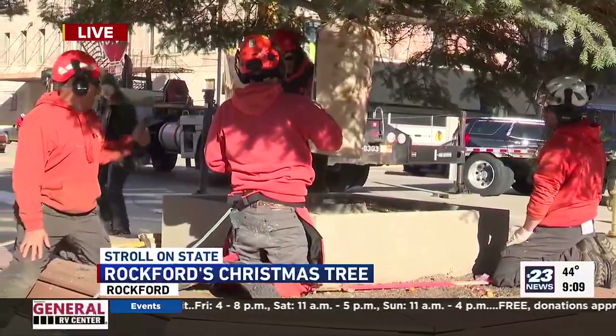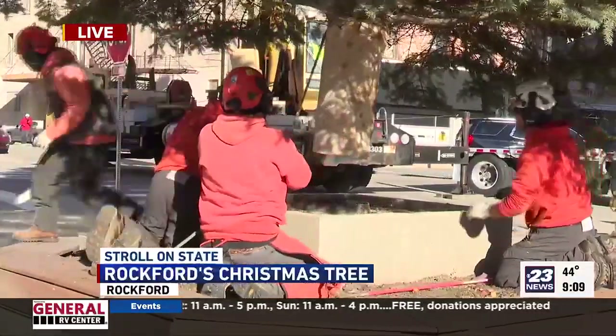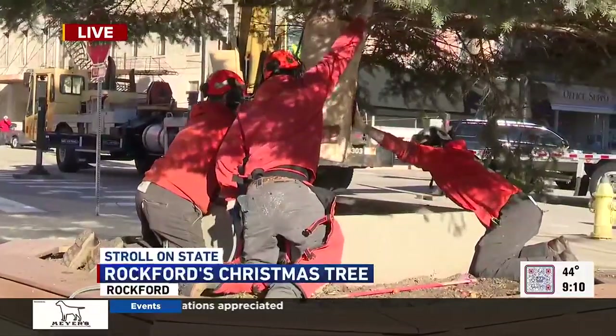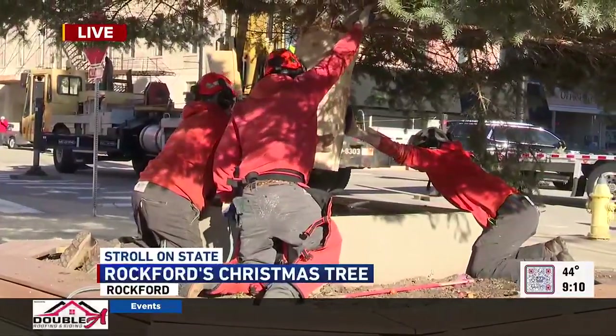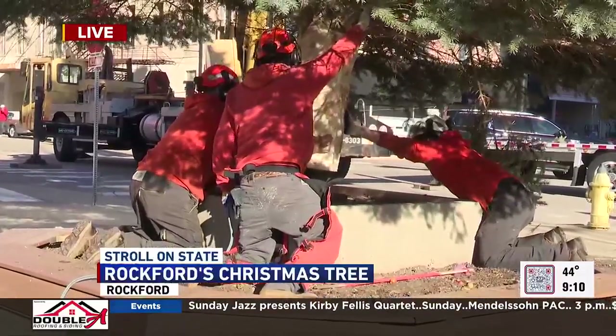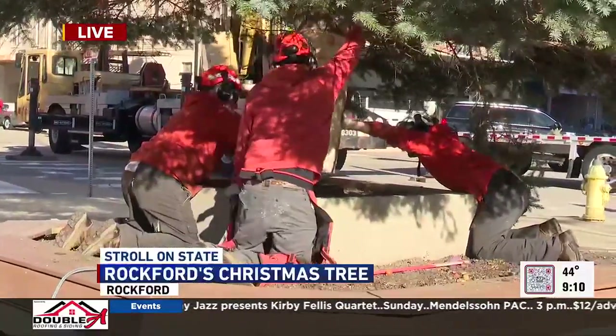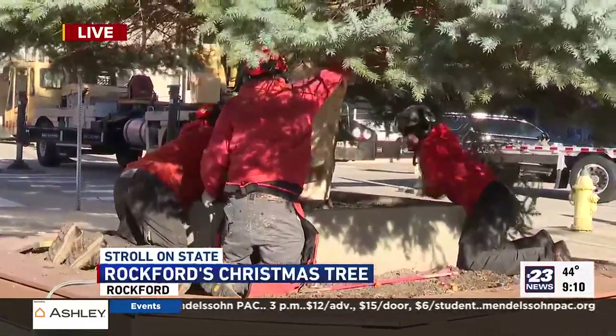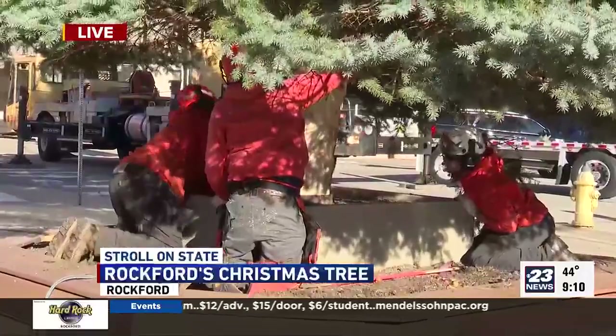This was taken out of a yard on Sandra Lane, just near OSF St. Anthony, just a little north. And the owners of the home volunteered and submitted their tree as a potential Rockford Christmas tree. They're among other submissions. And Tree Care Enterprise, along with Creative Cranes and Riggings,